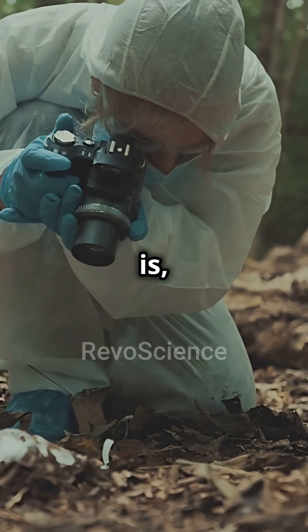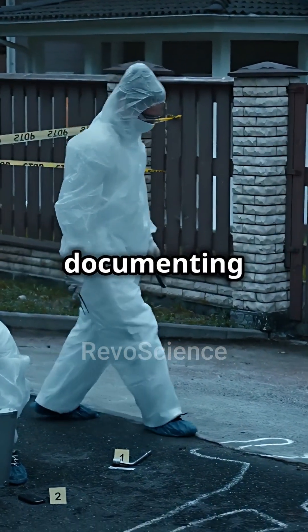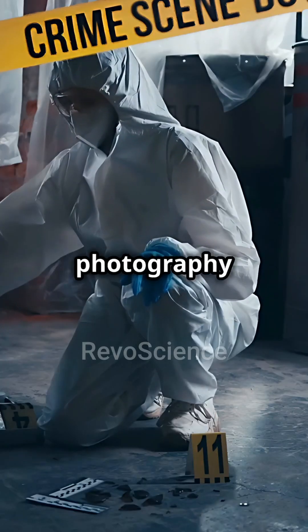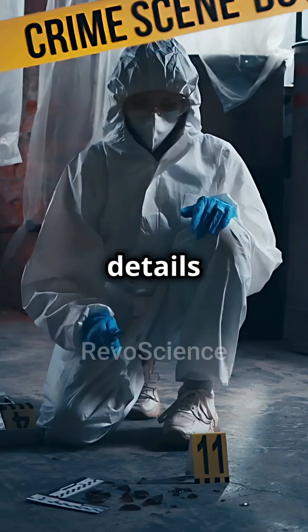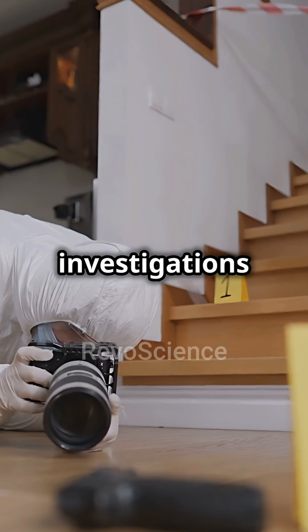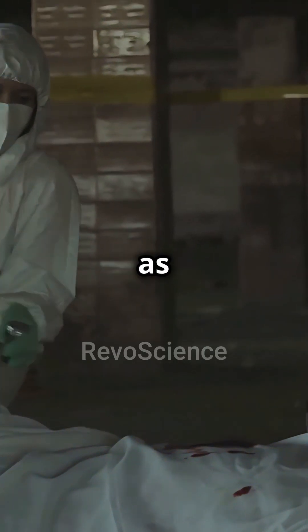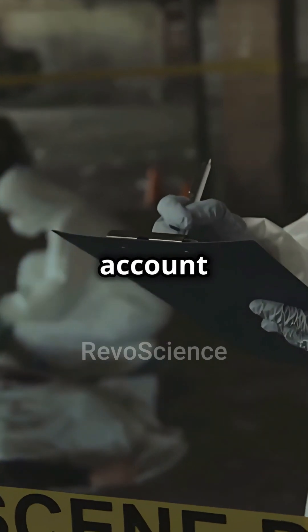Forensic photography is a vital tool in documenting crime scenes and preserving evidence for justice. It captures crucial details that can be vital for investigations and trials, and helps recreate the scene as it was found, offering a visual account of events.